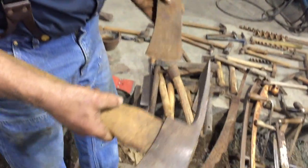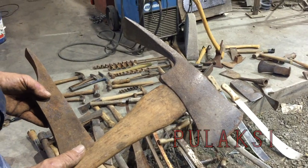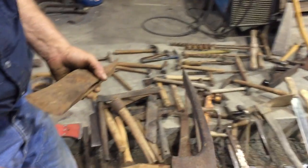Similar in appearance but different in purpose from a Pulaski. This is developed for cutting fire trail. You can chop and you can grub. It's a handy tool in construction and concrete forming.